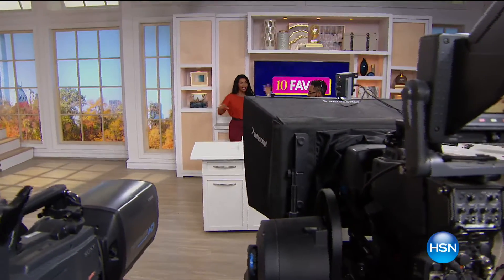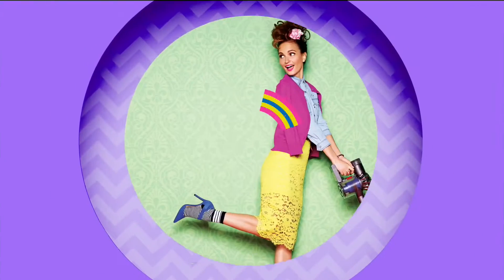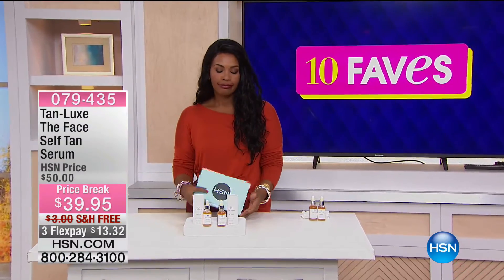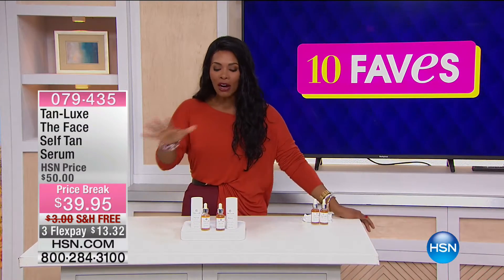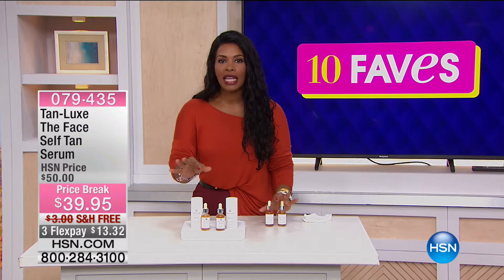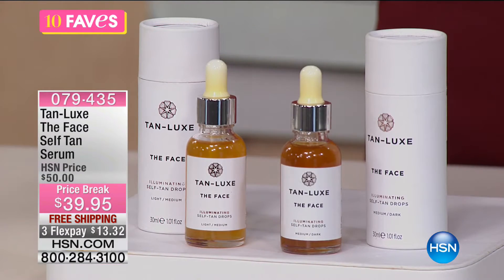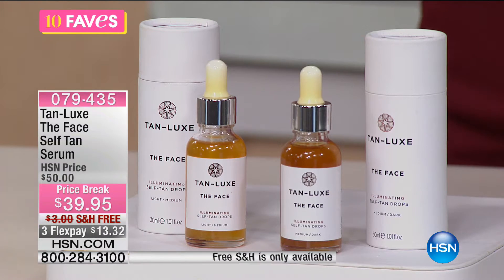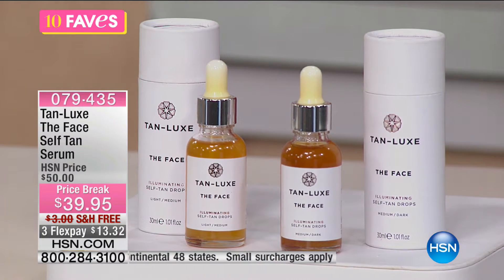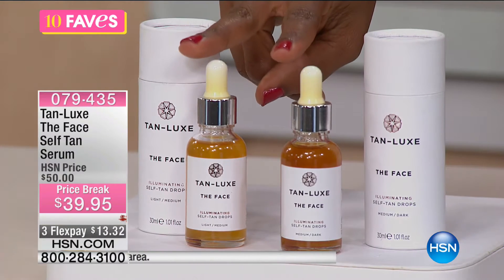That was our fourth fave. We're sticking in the beauty category — we typically see a lot of beauty during Thursday 10 Faves because Thursday is Beauty Report Day. Fave number five: as we move into fall, the weather is officially starting to change, and that beautiful tan you had all summer long is going to start to fade. But there's a way to keep that beautiful tan look — it's with Tan Lux, and you've got two color choices: light medium and medium dark.